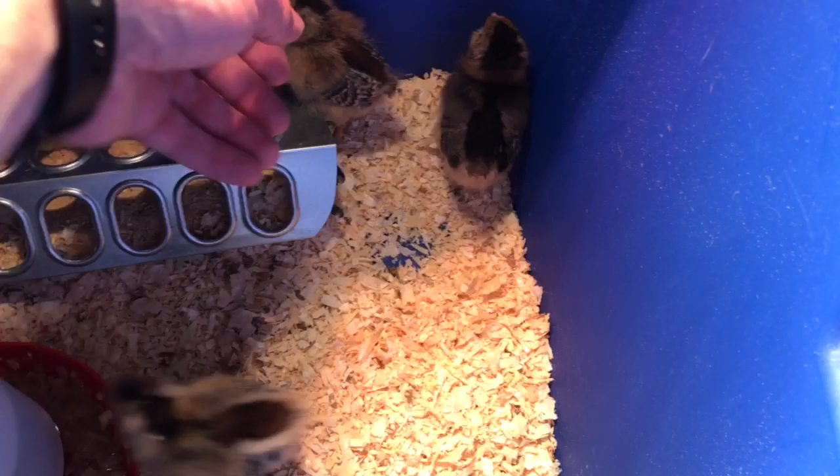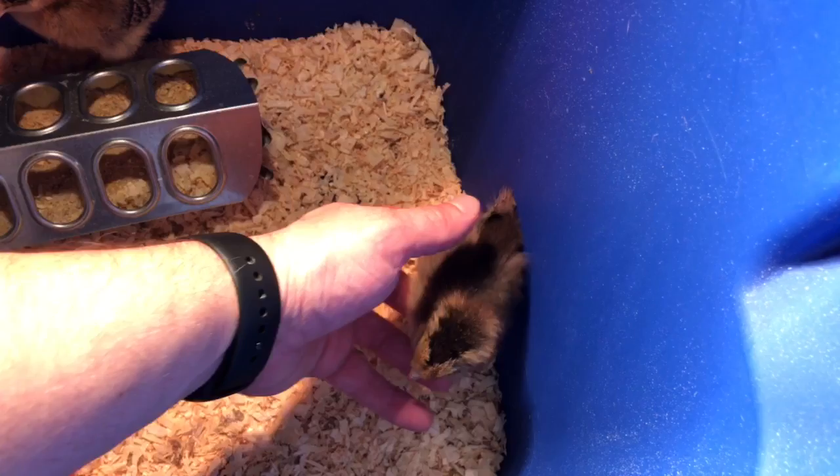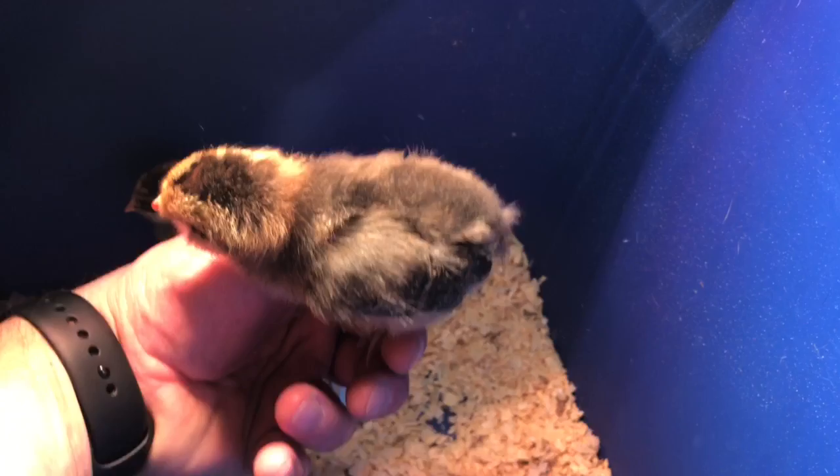Here's a brown one — this one has a little more brown on him. See, that's what they look like.